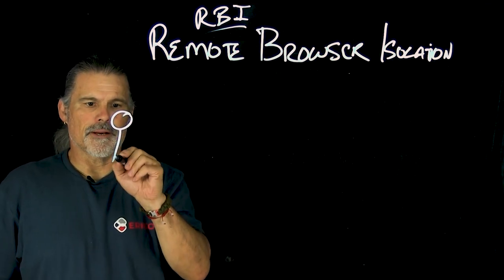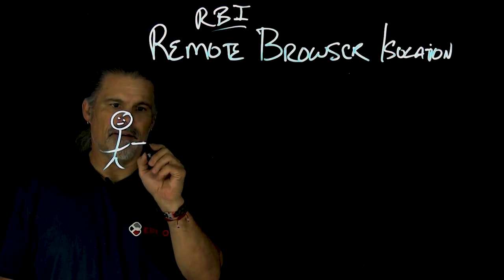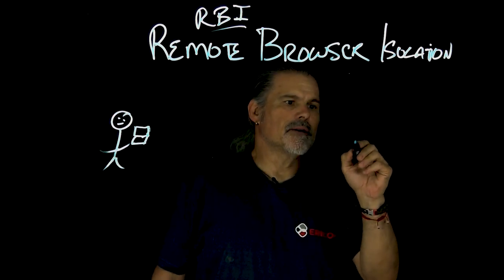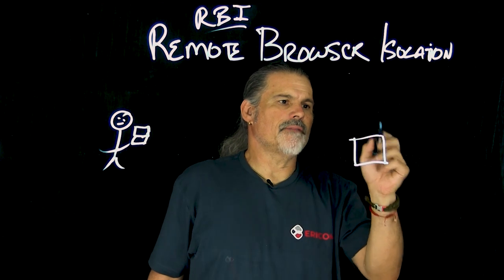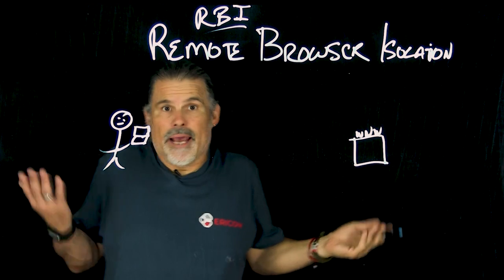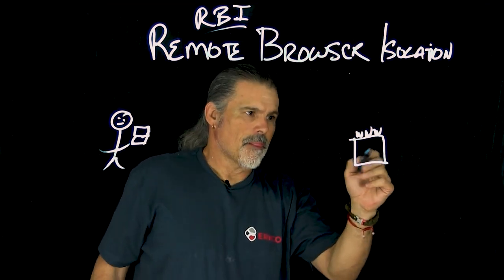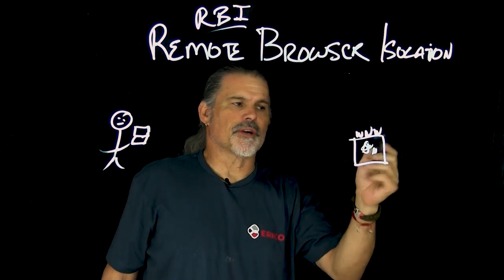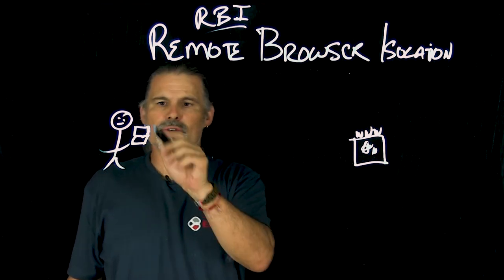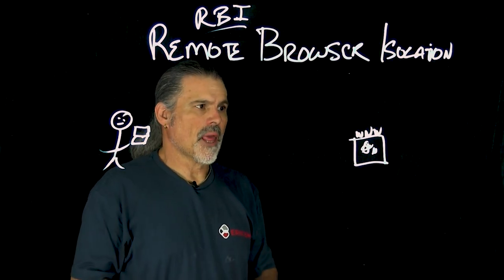So we have our people over here and they have their device. And then over here we have a web server. Anytime you click on a website link, the data from the web server — the HTML, the JavaScript, all the code — goes directly to the browser and is then executed on the browser.